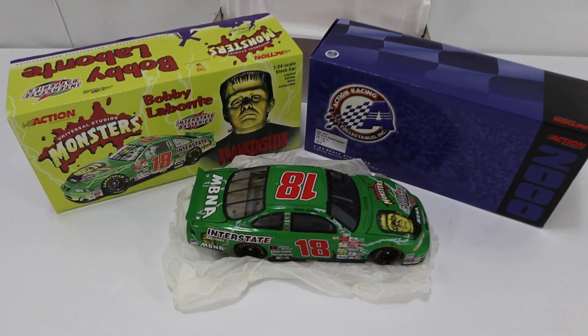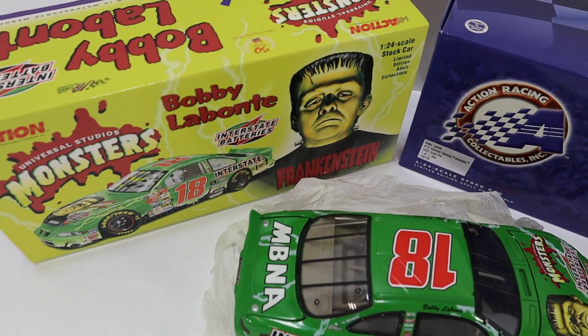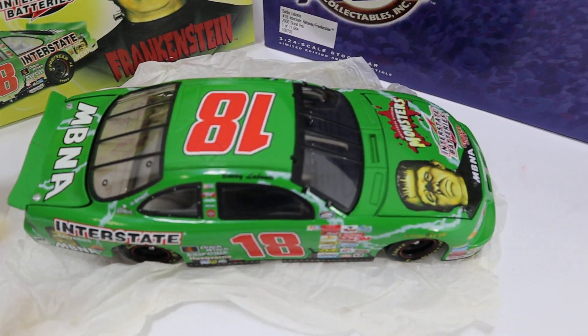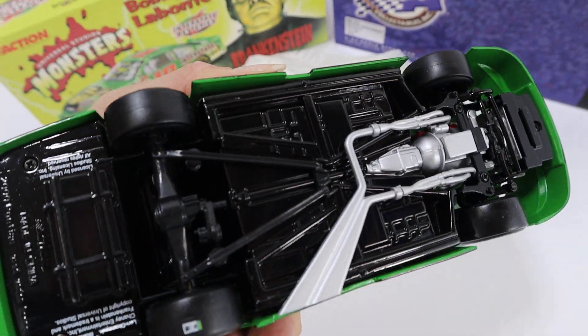Hey, this is Lou. How you doing? We've got a 1/24 Monster NASCAR replica, 1/24 scale.